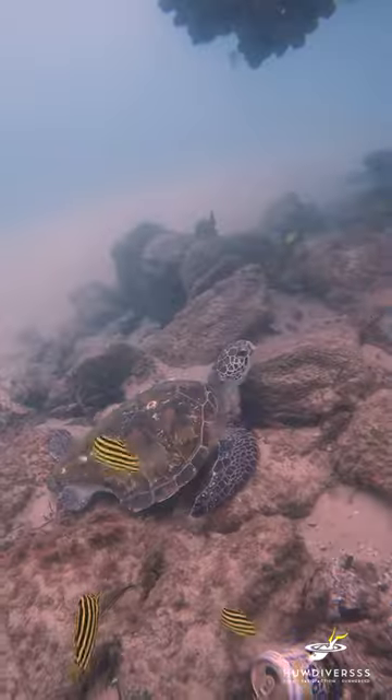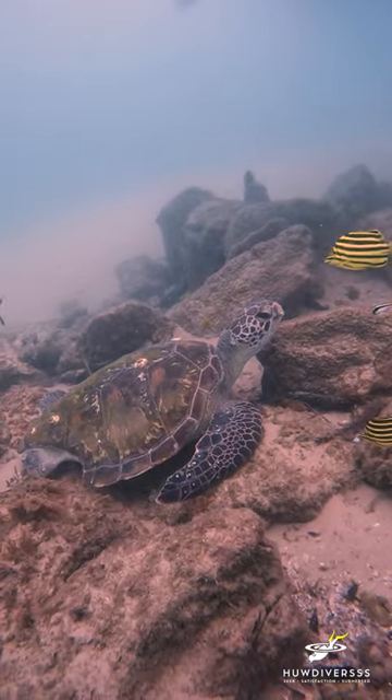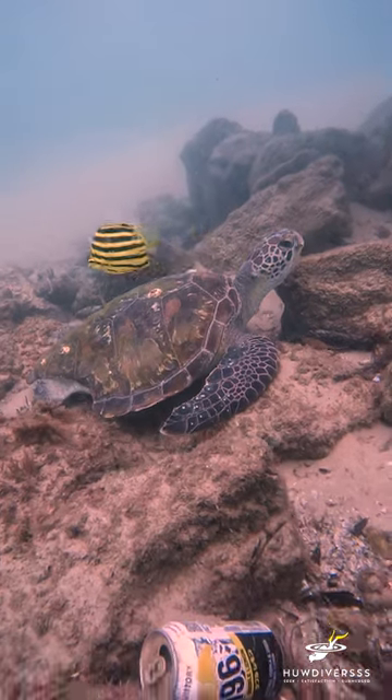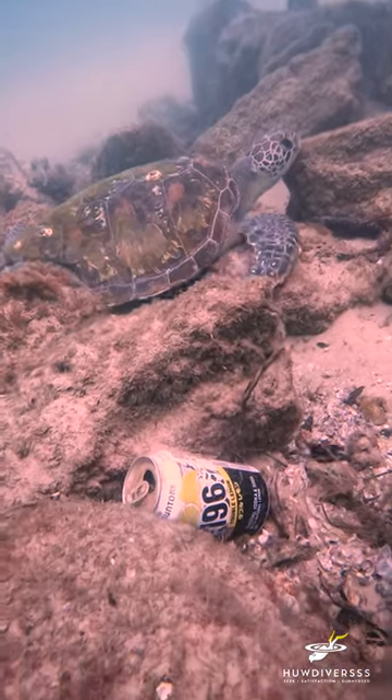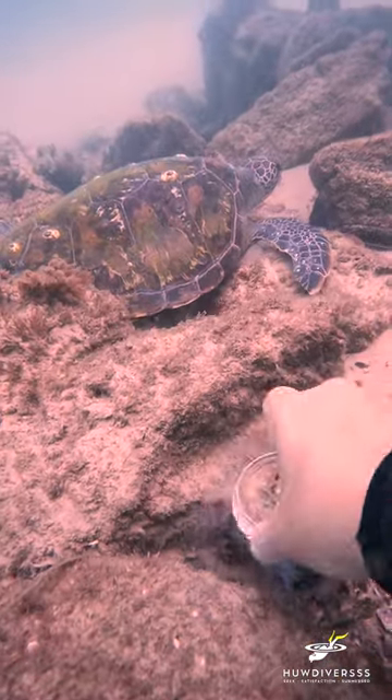I captured this turtle resting and right below it is a can that needs to be removed from the ocean. I know it doesn't pose much threat to them but it's still disappointing to see this rubbish next to them, especially where they like to rest.